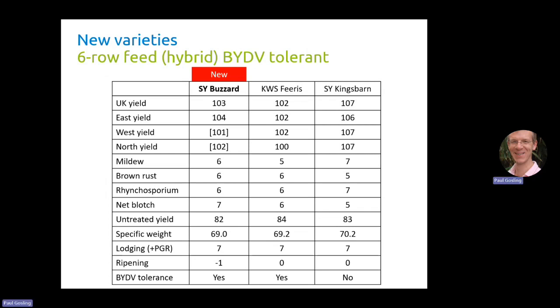In terms of disease resistance, mildew is 6, better than Furious but not quite as good as King's Barn which is 7. Brown rust is good — equal to Furious and better than King's Barn. Rhyncosporium is equal to Furious, not quite as good as King's Barn. Where it does score on disease resistance is net blotch resistance at 7, which is higher than Furious and higher than King's Barn. Untreated yield is very similar to King's Barn, not quite as good as Furious, which looks a little odd given its disease resistance but that's the data we have. Specific weight is 69.9, just a little behind Furious and a little more behind King's Barn, but 69.9 is not really a problem. Lodging is 7 for all three varieties. Buzzard is a little bit earlier — about minus 1 — so earlier than Furious and King's Barn. And of course it has BYDV tolerance the same as Furious, which King's Barn doesn't have.